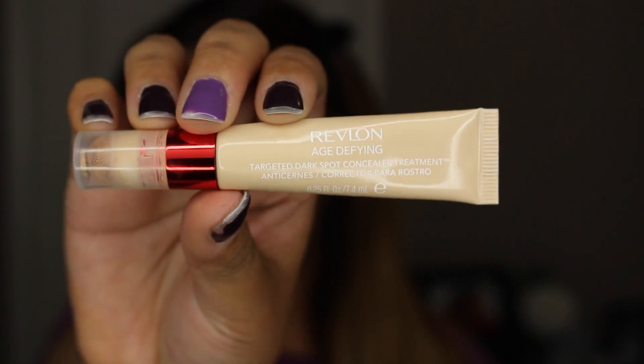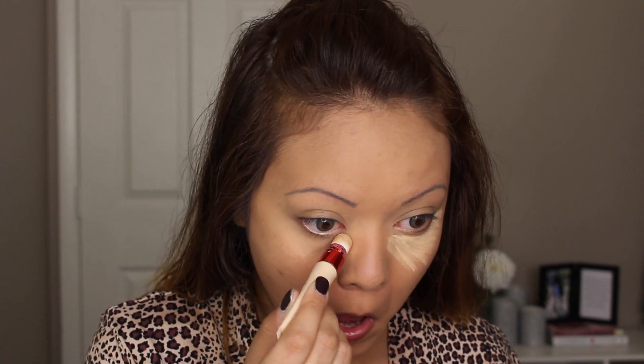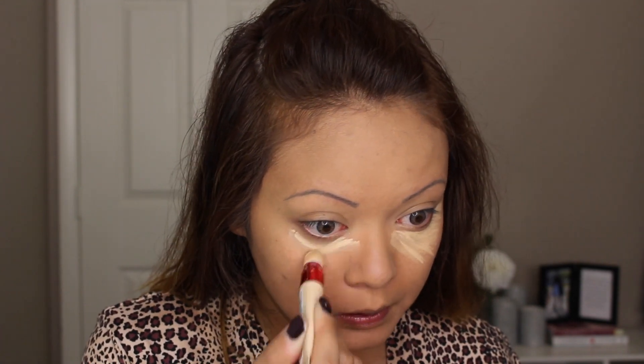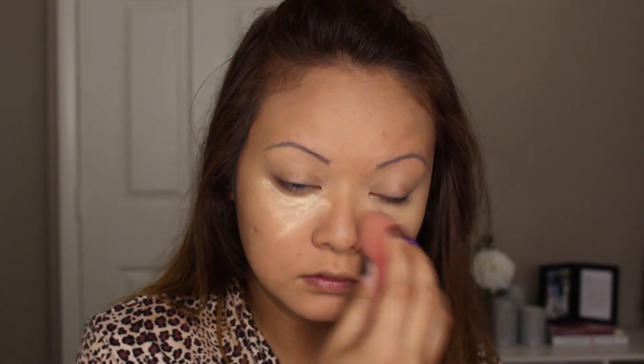This is to brighten up your look a lot more. I'm using Revlon's Age Defying Targeted Dark Spot Concealer Treatment for my under eyes, and then I blend this away with a beauty blender. Then I take some MAC's Mineralized Skin Finish and apply it on top of my face to kind of set everything in.